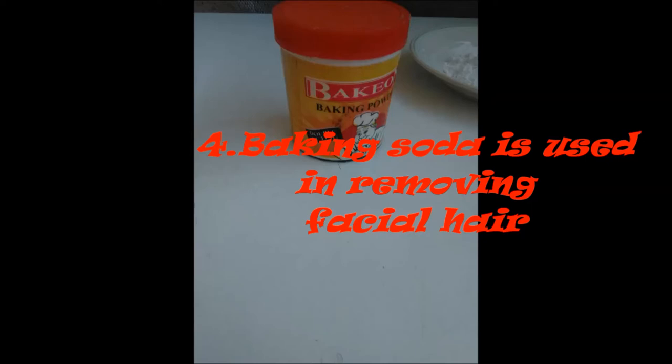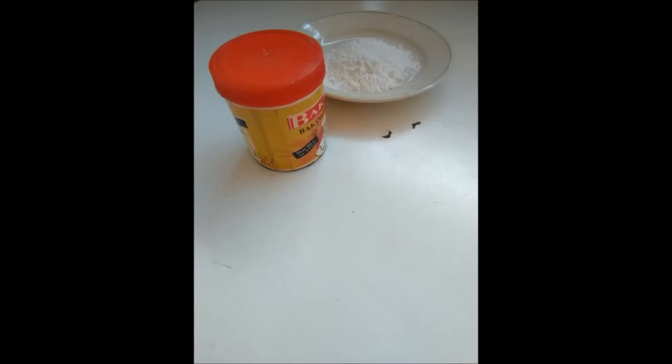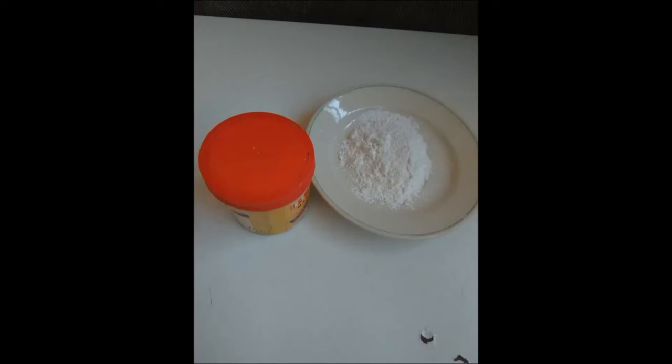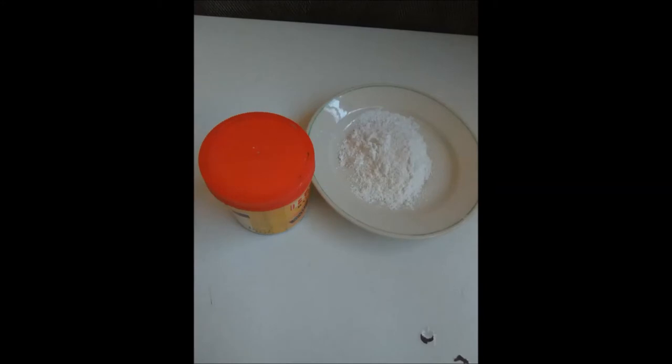Number 4: Baking soda is used in removing facial hair. Mix baking soda with hot water, soak a piece of cotton inside the mixture, place it on your face, leave it overnight and remove in the morning. Then see the results.